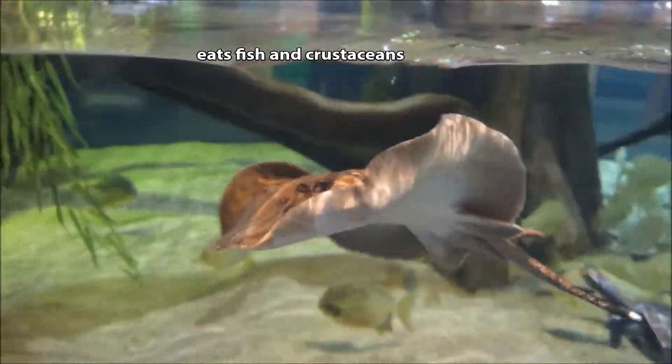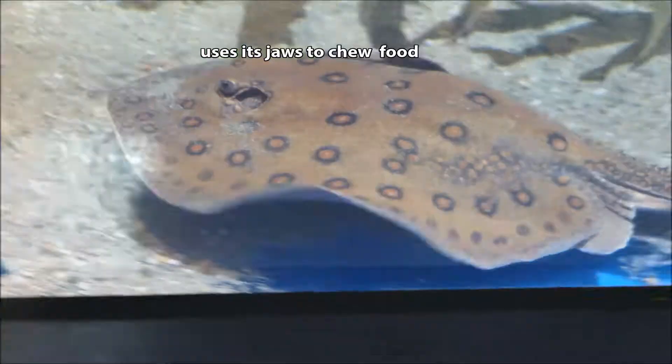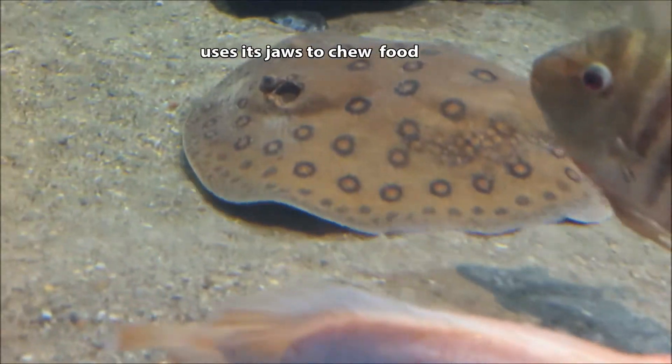Recent research suggests that the Ocelot River Stingray uses its jaws to chew its food. Now that might not seem like a big deal, but it was long believed that we mammals were the only masticators.